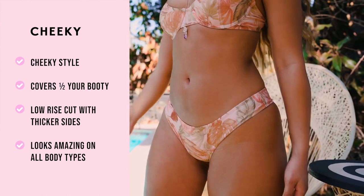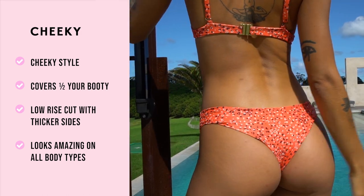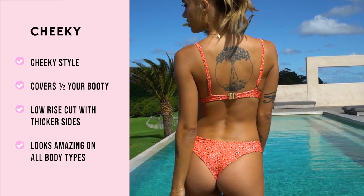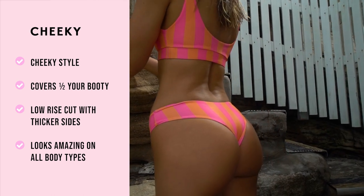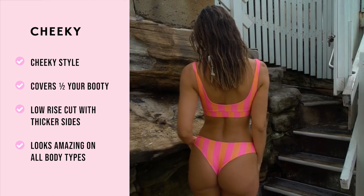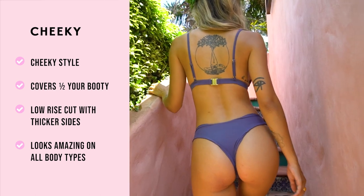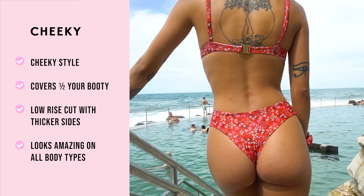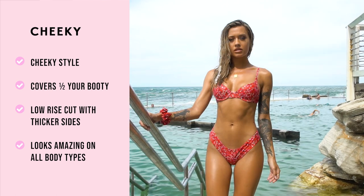First we have our cheeky bottom. This is our original signature cheeky bottom and a foundation piece for the brand. This bottom covers about half of your booty. The thicker sides sit nicely on your hips. With a low rise and straight scoop cut across the front, it allows you to pull up if you want to accentuate your hips. This is a great staple bottom that looks absolutely amazing on all body types — definitely one of our most popular and loved pieces.